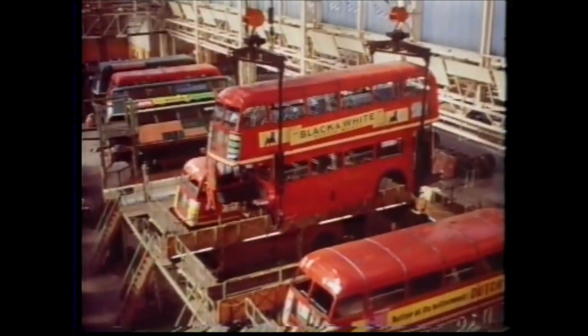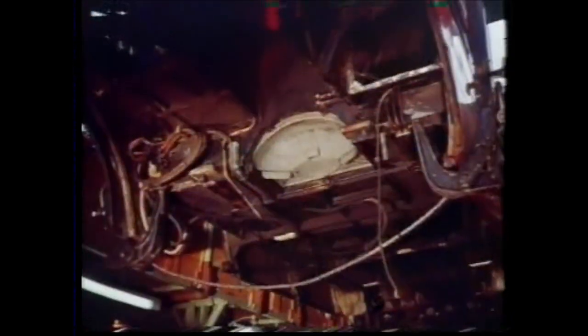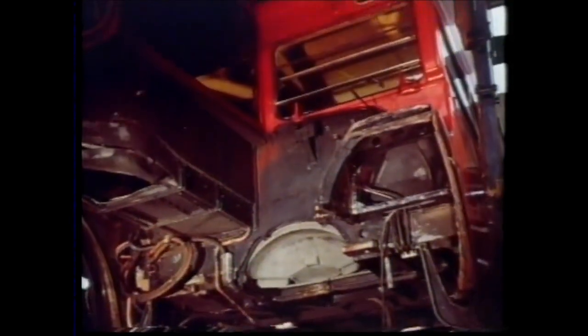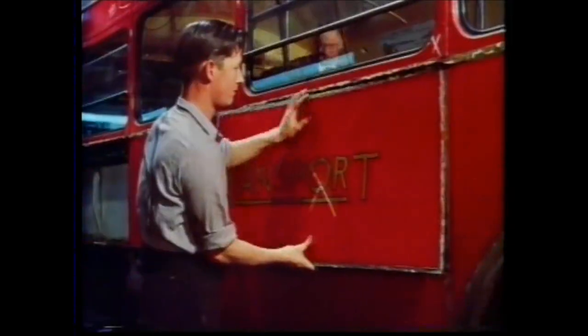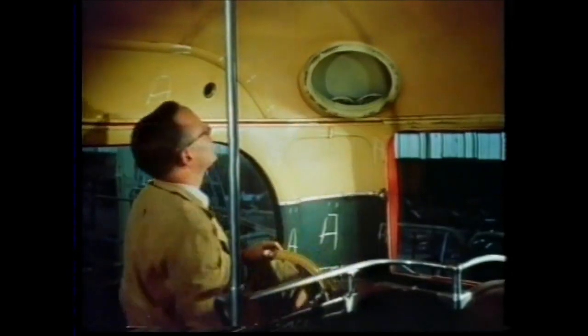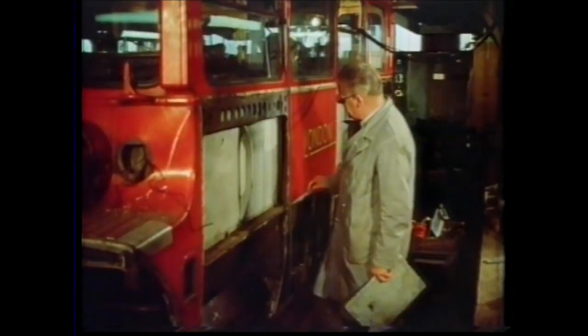Free from the chassis, a bus body is liable to suffer distortion while being stripped and reassembled. To prevent this, they lower it onto stilts which correspond to the main chassis points, and here it receives the individual treatment prescribed for it. Bus overhaul by these flow process techniques doesn't necessarily mean moving belts. What it does mean is that everything, from the time it enters the factory, must either be having something done to it or be on the move to the next process, with continuous inspection at every stage to guide and control the work.